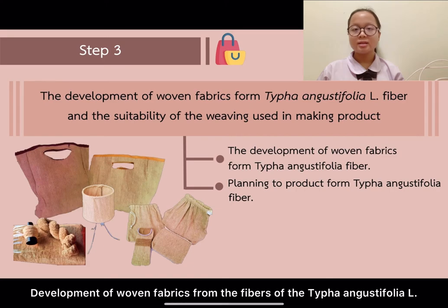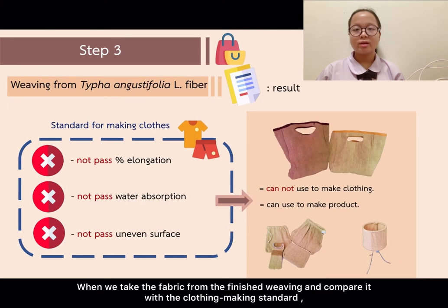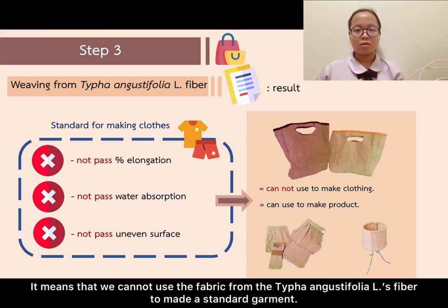Next is the development of weaving fabrics from the fibres of Thai Phan and Gas Defolio L, and testing the suitability of weaving fabrics for making clothing. When we compared the finished woven fabrics against clothing marking standards, we found that they do not meet the criteria for percentage of elongation, water absorption, and surface hairiness on the cloth. This means we cannot use the fabric from Thai Phan and Gas Defolio fiber to make standard garments.